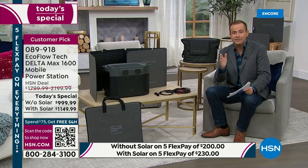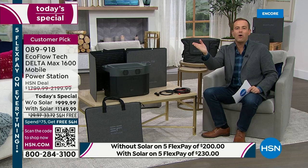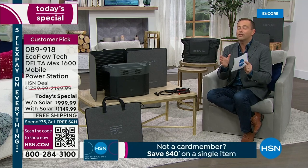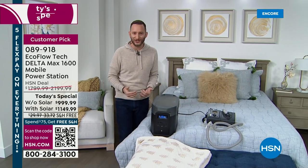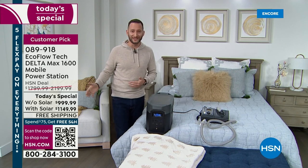Instead of spending $2,200, you get it for $1,150 — the savings are on your side today. If you've watched Justin over the past couple of years and understood the presentation, now is the time to take action. We're mid-January, and there are a lot of weather issues that can come before the next today's special in September. Our relationship with EcoFlow means we get to launch their products here at HSN at the best value — most powerful 99% of home appliances with your Delta Max 1600. You don't want to wait nine months for another opportunity like this.